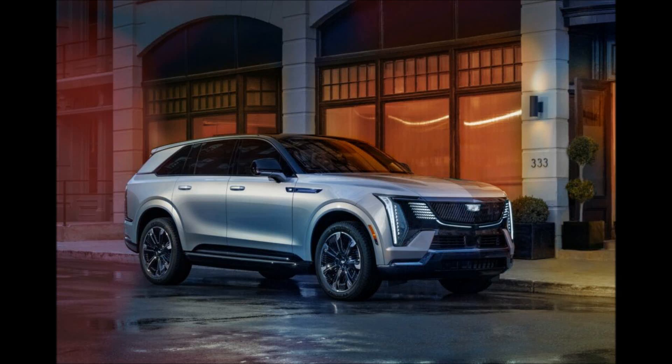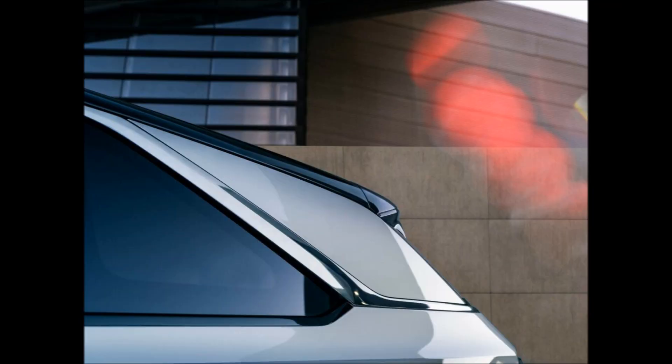Cadillac has just revealed the 2024 Escalade IQ. It is a $130,000 flagship electric SUV with a 450-mile range. It has 750 horsepower, a 55-inch display, and an executive rear seating package with stowable tray tables.